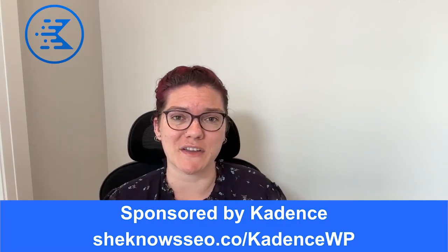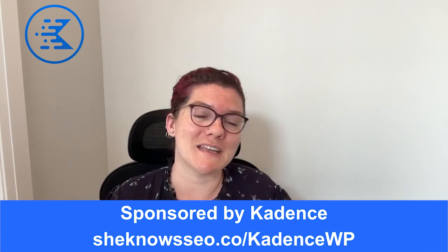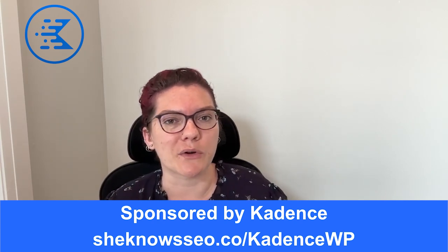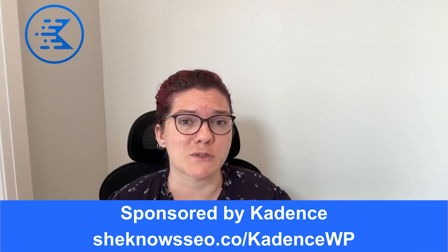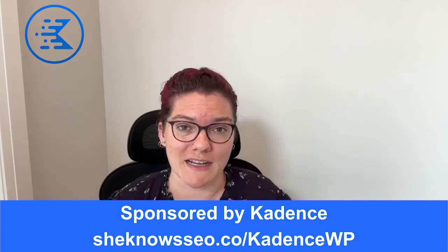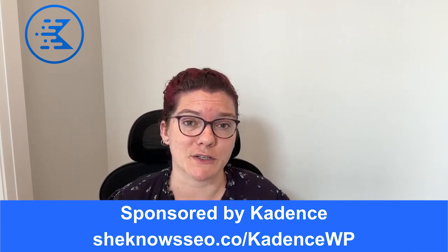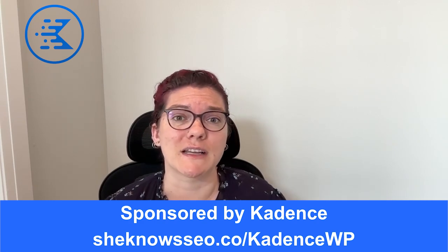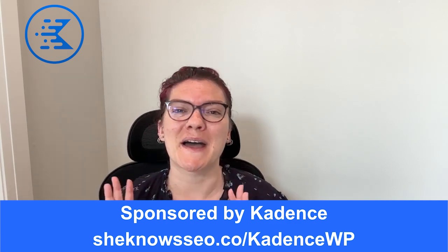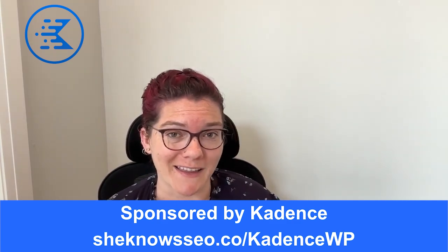Thank you again to Cadence for sponsoring this video. It means a lot that a company I've fangirled over for years and been an affiliate for reached out to me, because they know that speed is so important for SEO and that having a branded site is really important, especially now with Google search. You don't want some slapdash default WordPress 2025 theme — you want to be known as something, you want people to recognize your site, and you don't want to spend $400,000 on a designer. Their starter templates are better than many on Etsy and Creative Market that often aren't verified and can mess things up.